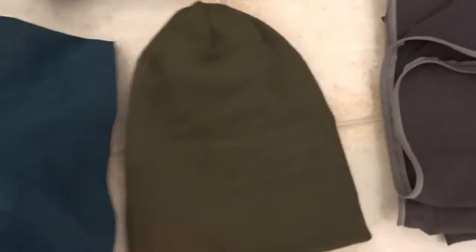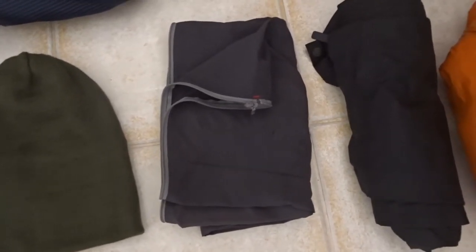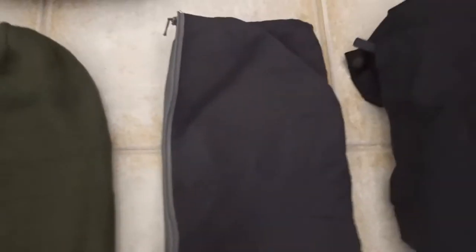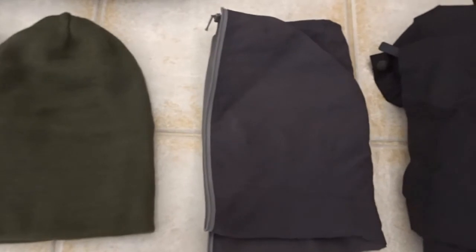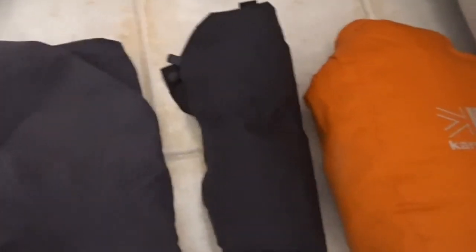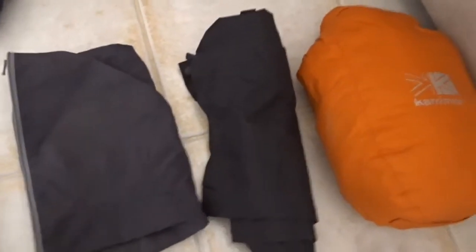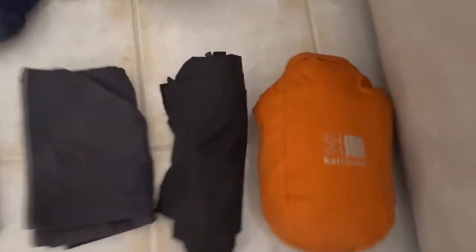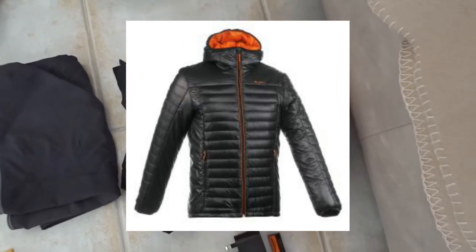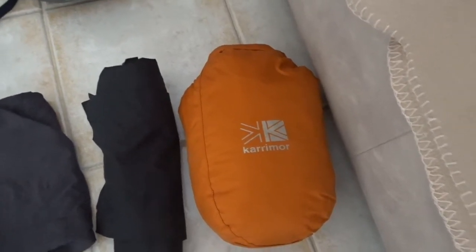This is a beanie hat for extra warmth. I'm only taking one pair of trousers - I hate walking in long trousers, so these are just the legs off of my convertible Decathlon walking trousers. I'll be wearing the shorts and the legs go in the bag for cold weather or the pub in the evening. These are Berghaus Gore-Tex waterproof trousers - I've had them for a number of years, rarely wear them but sometimes when it's really cold and windy it's necessary. This is my Decathlon down jacket - a fantastic jacket. I had to wear it on the last section quite regularly because it was so cold in South Wales and up the Offa's Dyke path.